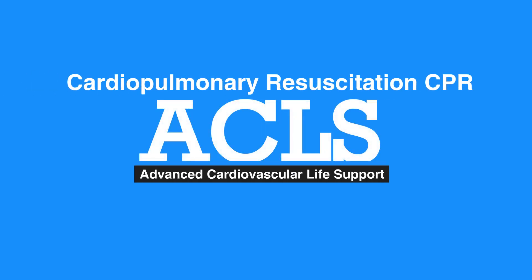This concludes our lesson on cardiopulmonary resuscitation. Next, we'll review post-cardiac arrest care.